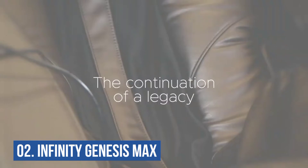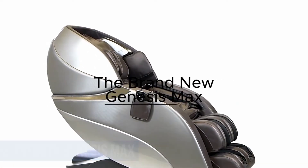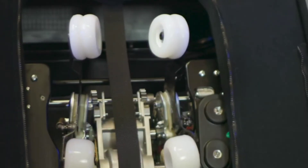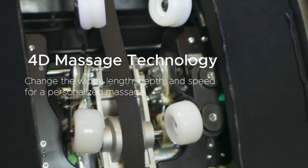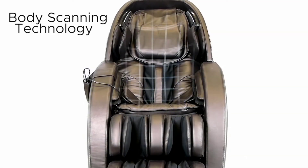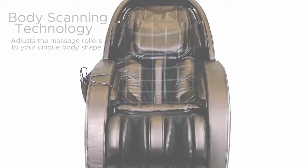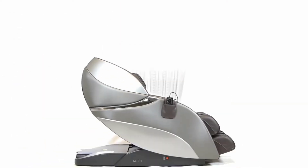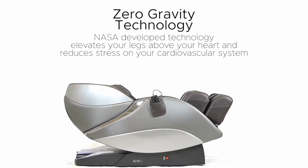Number 2: Infinity Genesis Max. Designed to be the best and inspire the best in you, the Genmax 4D is the result of years of research and development. You will have complete control over your massage from head to toe, as it was designed with everyone in mind. You can adjust the roller's pace and depth, the airbag's level of inflation, the music that plays via the speakers, and even the intensity and target relief.